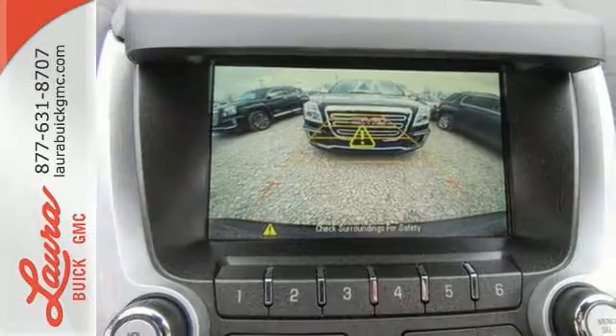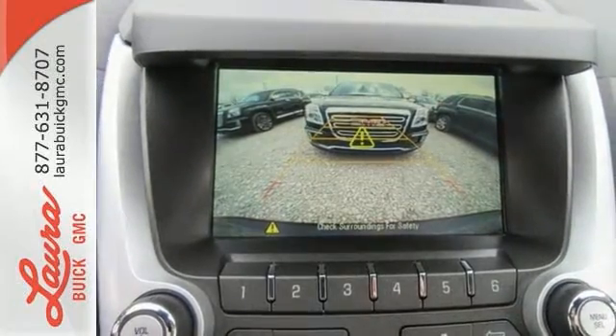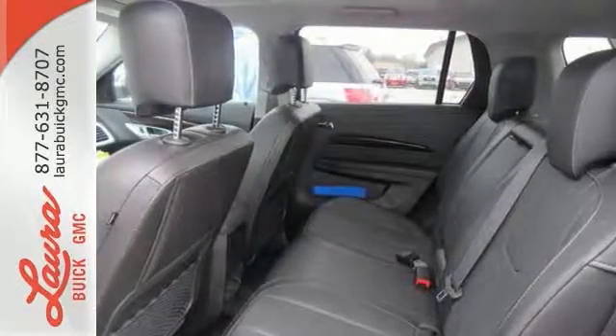To protect you and your precious cargo, there are six airbags along with OnStar, a backup camera and StabiliTrak.